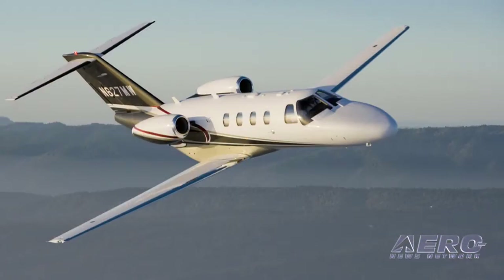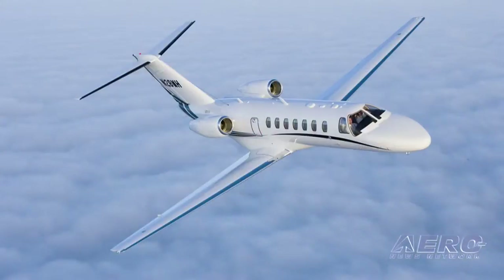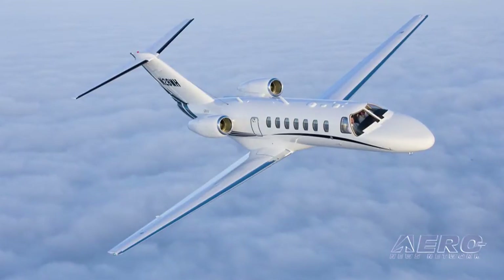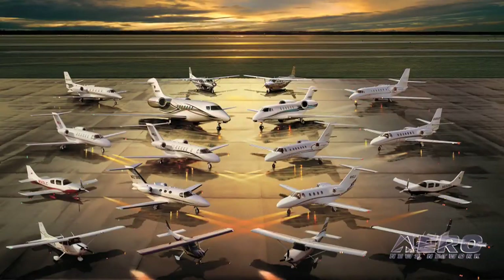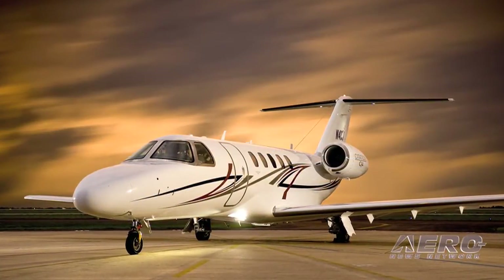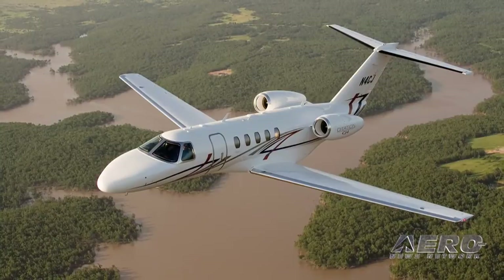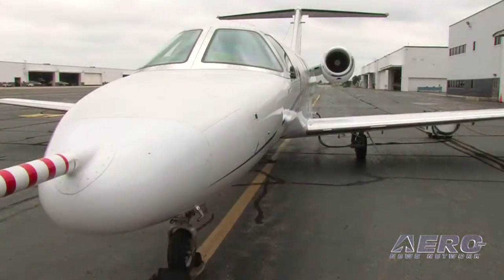The Citation CJ4 builds on a great lineage of other CJ aircraft. We have over 1,300 aircraft delivered to date, and those aircraft have achieved more than 2 million flight hours. So we have a lot of history and a lot of things that we've incorporated into this airplane as we've continued to grow the fleet. We're looking forward to getting the Citation CJ4 out into the customer's hands.